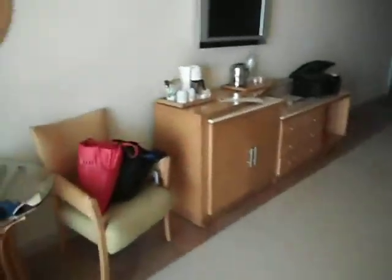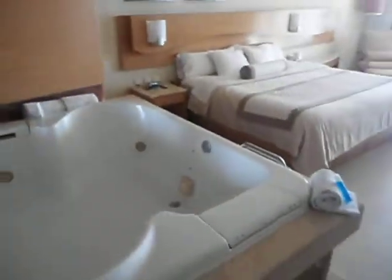King bed Junior Suite. The Jacuzzi tub is almost at the sides of the bed.